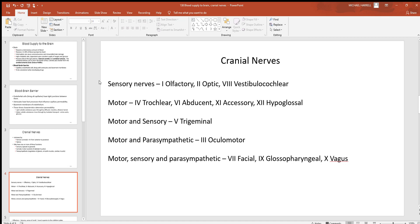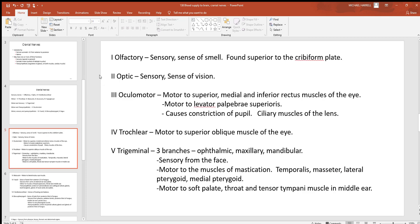Looking at the cranial nerves by function: nerves 1, 2, and 8 are just sensory. Numbers 4, 6, 11, and 12 are just motor. Number 5 is motor and sensory. The third cranial nerve is motor and parasympathetic. Cranial nerves 7, 9, and 10 are motor, sensory, and parasympathetic. Now let's look at each one of these nerves and see exactly what they're doing — sensory, motor, or something autonomic.